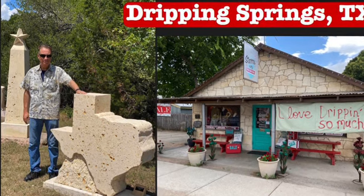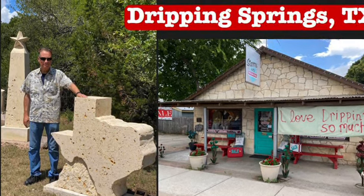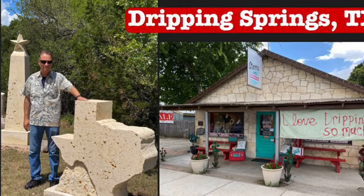Come go with us to Dripping Springs, Texas. My wife and I have really enjoyed discovering a lot of small towns in Texas, and we've really become captivated with the Hill Country area of Texas. We've really enjoyed places like Fredericksburg and Luchenbach and Llano and Marble Falls over the past few months.